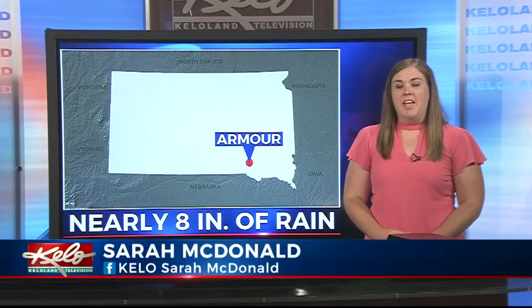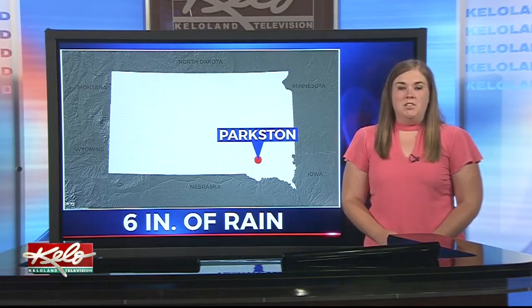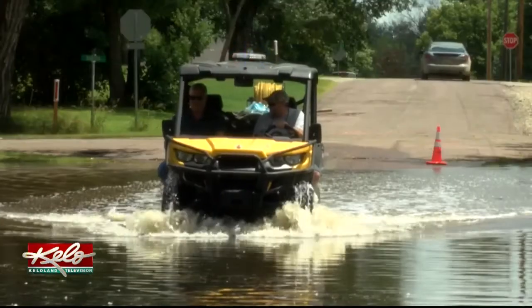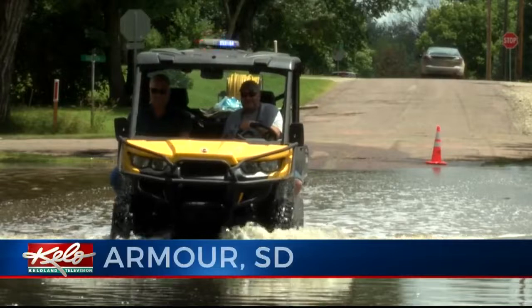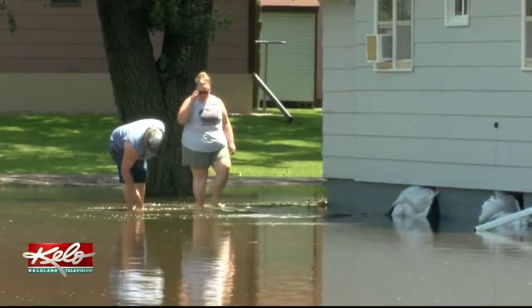Brady, Sammy, overnight and throughout the morning, parts of Armour saw nearly eight inches of rain, while parts of Parkston received about six inches of rain. I talked with people in both communities earlier today. People in Armour are dealing with flooded yards, basements, and roads after about eight inches was dumped on the small town.